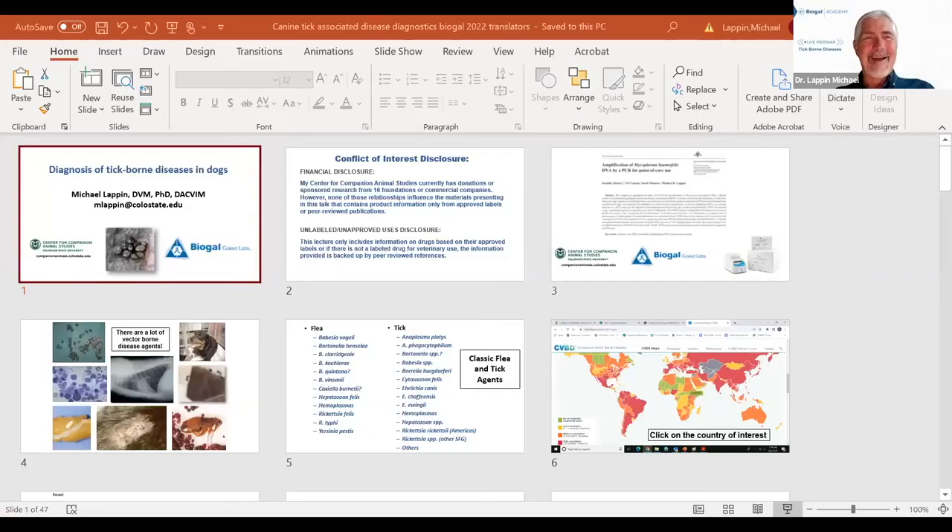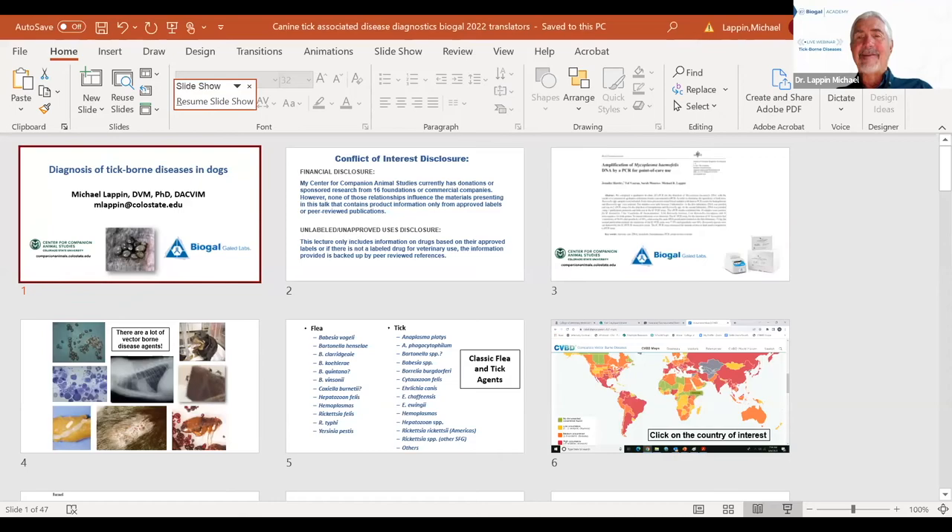Dr. Lappin thanks Jessica for the introduction and notes that while virtual meetings via Zoom have become tiring compared to in-person events, he's glad to be present. He confirms screen sharing is working and proceeds with the lecture.